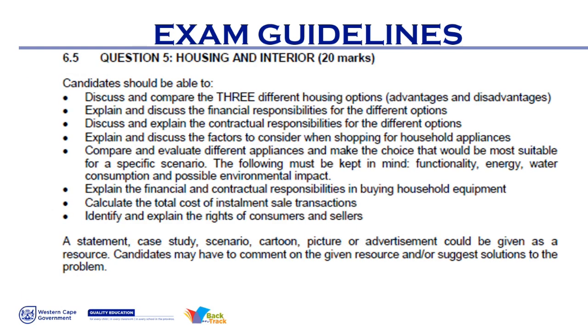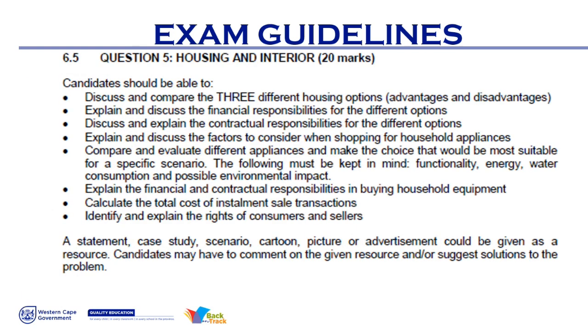It's question five and it counts 20 marks — this is where you score marks. It's easier, it's less work to study, and the same with clothing, also 20 marks. The exam guidelines tell you what you need to do: discuss and compare the three different housing options. It's very important that you print this out or have it next to you when you study.